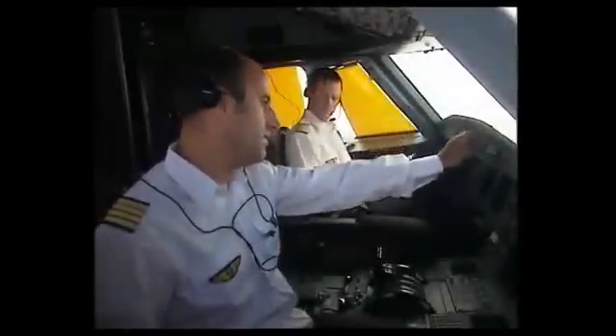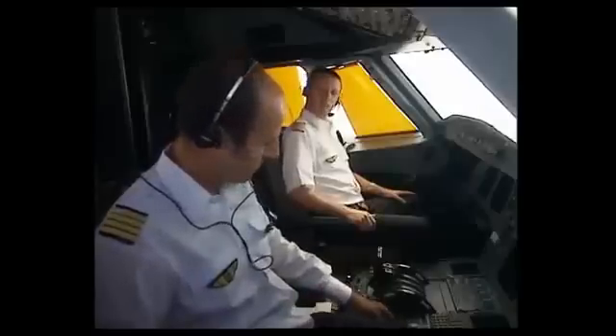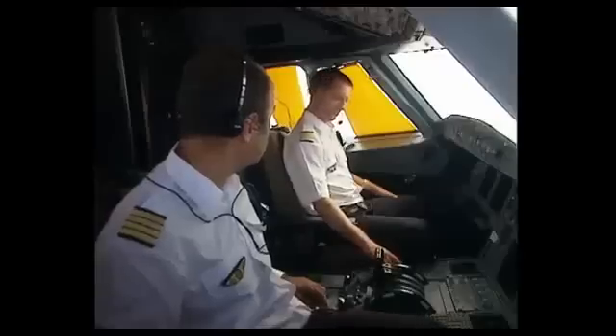Let's have a look at a normal sequence for routine cockpit access. I'm a bit thirsty. I think I'll call Sally for a glass of water. Do you want something to drink? Why don't you ask her to bring a bottle of water with two glasses?